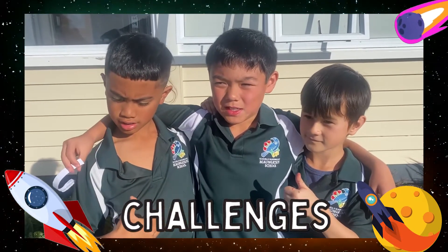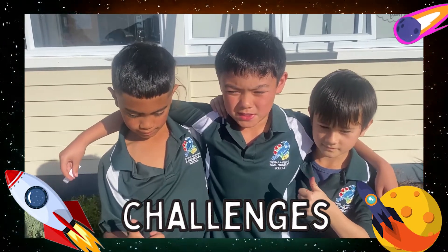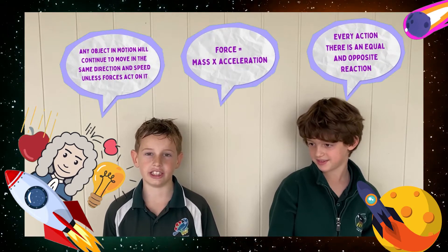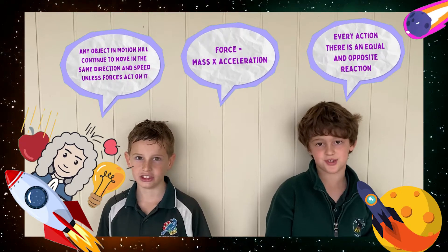My challenge was to get my team working and agreeing on our designs. And then there was this guy called Newton. He taught us heaps of science stuff, like the three laws of motion.